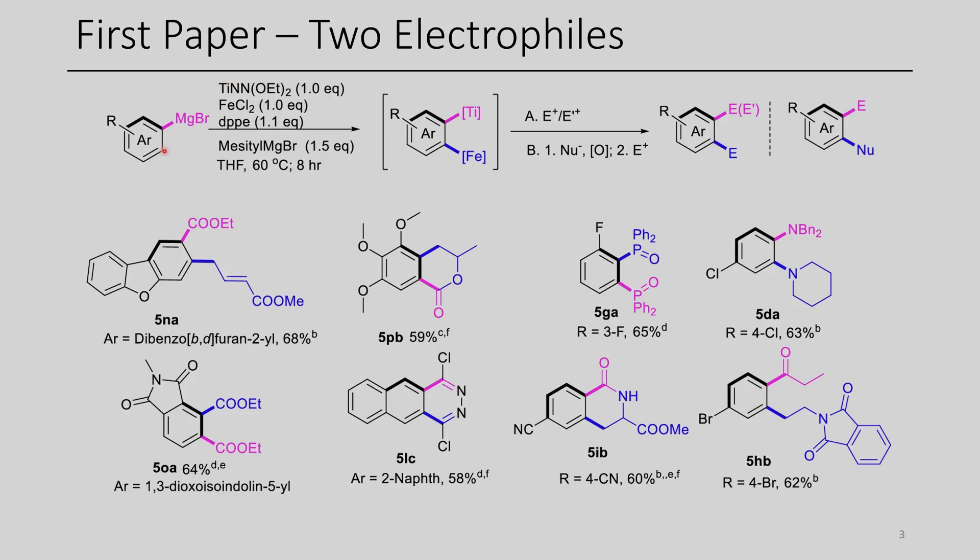Once this titanium species is formed, deprotonation of the ortho position is accomplished using a mesityl Grignard, and then presumably the iron undergoes transmetallation to afford the new heterobimetallic species featuring both titanium and iron. Once this bimetallic species is formed, the iron-substituted center reacts faster, so the first electrophile that's added will go there.